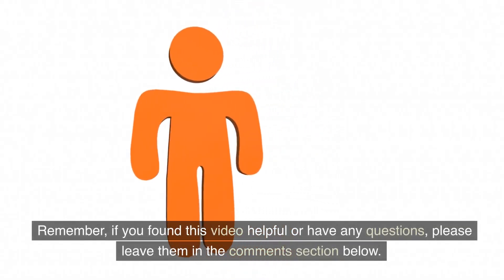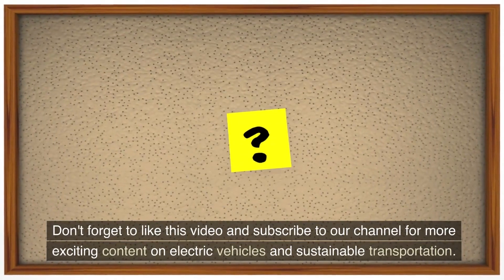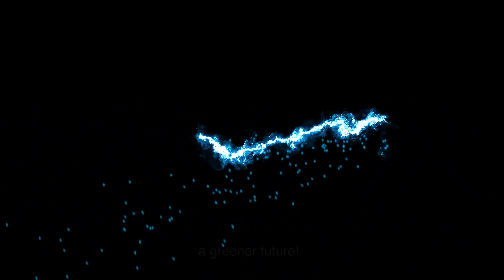If you found this video helpful or have any questions, please leave them in the comments section below. Don't forget to like this video and subscribe to our channel for more exciting content on electric vehicles and sustainable transportation. Thank you all for watching, and until next time, drive electric and embrace a greener future.